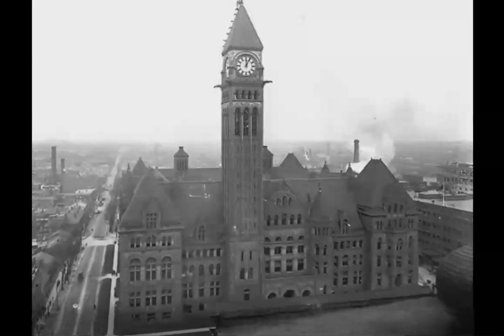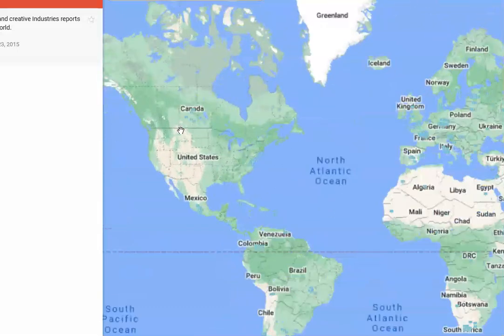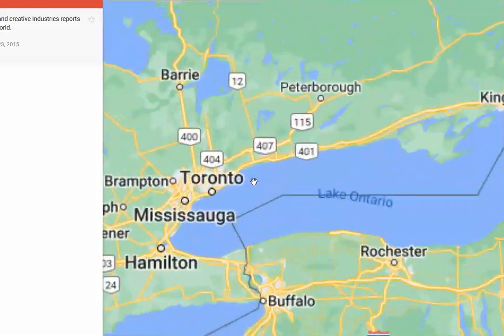A structure built to reach to the heavens. Greetings, Old World Explorers. In this video we're going to be taking a look at the largest city in Canada: Toronto.